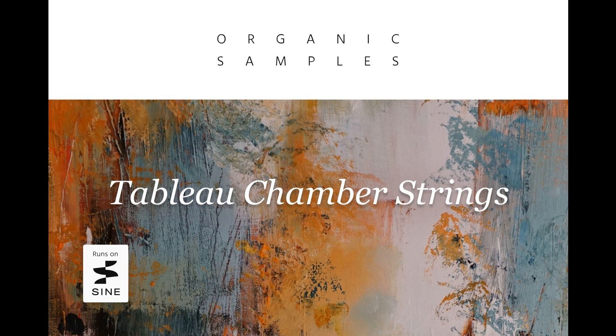Tableau Chamber Strings delivers rich string sounds with 20 instruments: 5 first violins, 4 second violins, 4 violas, 4 celli, and 3 basses. All instruments were recorded in situ, with musicians in traditional seating positions, to give users the balanced, natural sound of a full chamber ensemble.